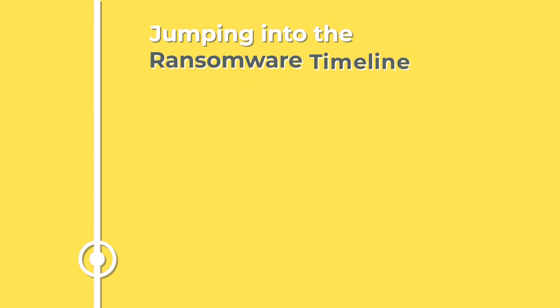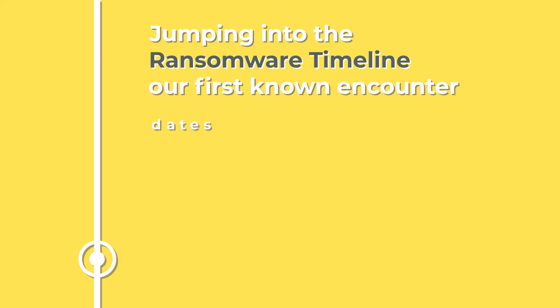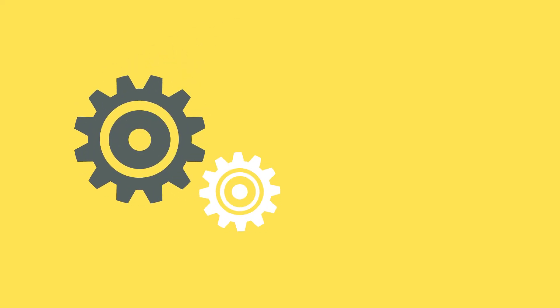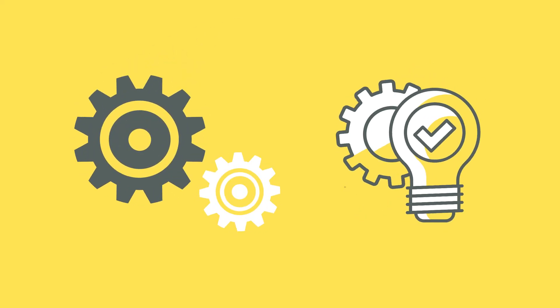Some of these have caused quite the storm due to their sheer impact or innovation. Jumping into the ransomware timeline, our first known encounter dates back to 1989. Yet it's only in recent times that it's morphed into the digital juggernaut we know today, with a dizzying array of variants and ever-evolving attack methods.